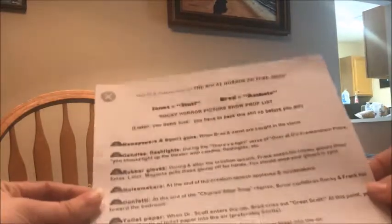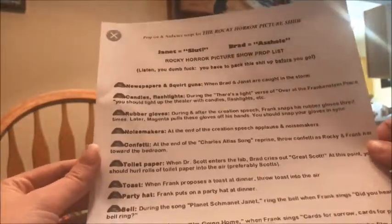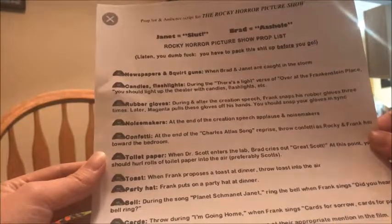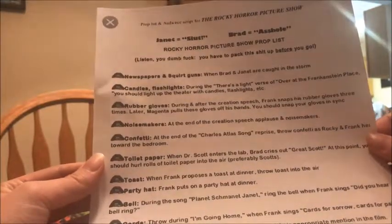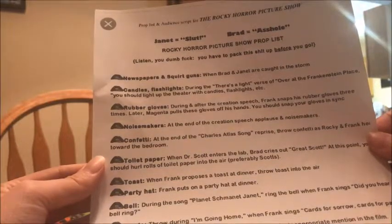I got this prop list online. If you just Google image search Rocky Horror Picture Show props, this little list will come up. It has these little lips on it. This was actually the best prop list I could find online so I went with this one. I did modify it a little bit — there are certain things I was like, I'm not sure I want to do that.